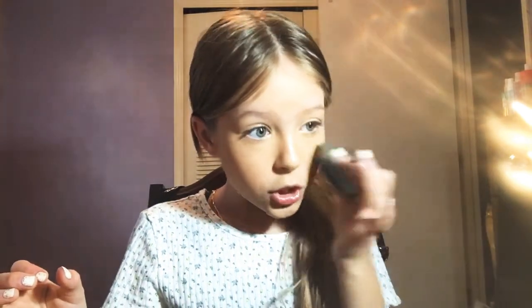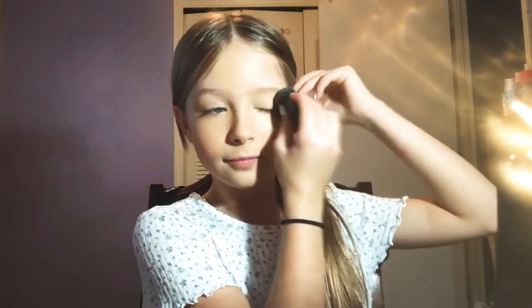Oh my god, what the heck is wrong with this eye — it looks so bad. Am I the only one who can see this? Okay, we'll fix it hopefully. That's good enough.